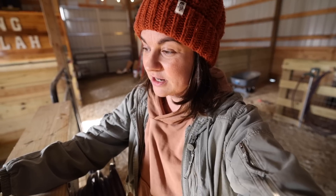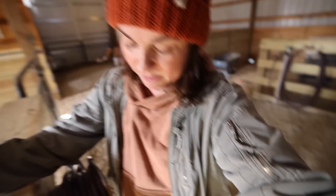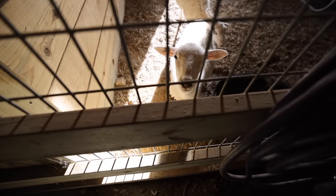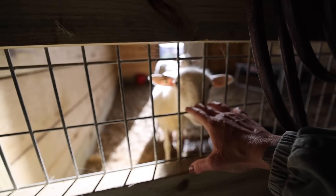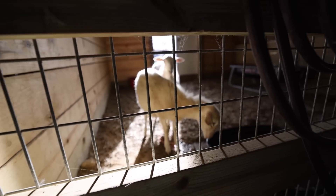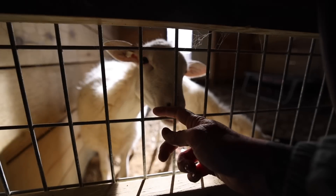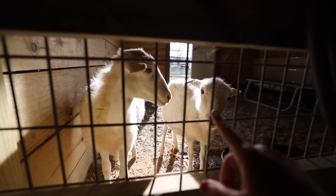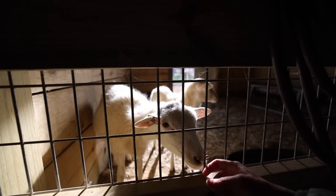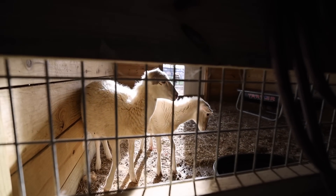They're doing well and growing steadily. They talk to us when we come up now, and if you sit in the pen they'll come check you out, but they're still not super about being touched. These are going to be mamas. The bigger one is Ramona and the little one is Tilly. They're St. Croix ewes, and we'll get an unrelated ram at some point to breed them and grow the flock.